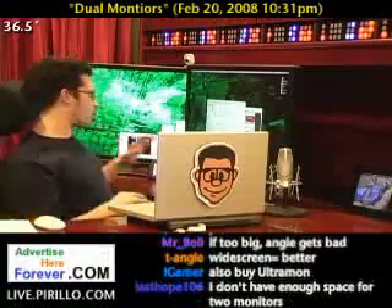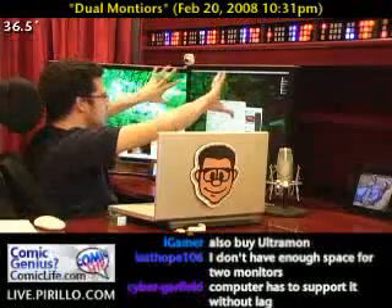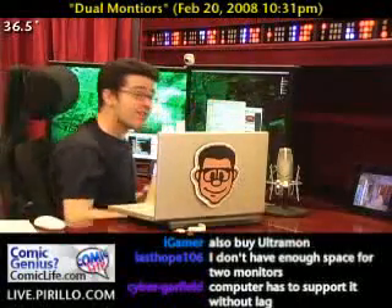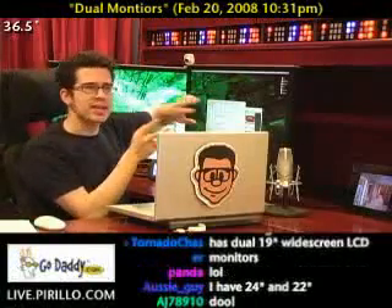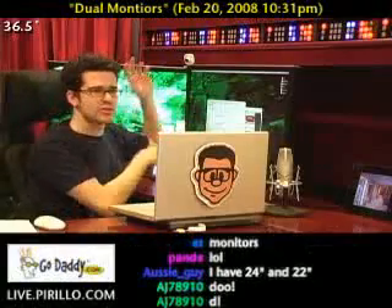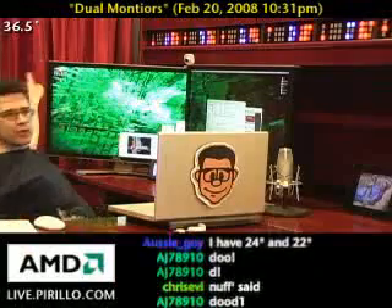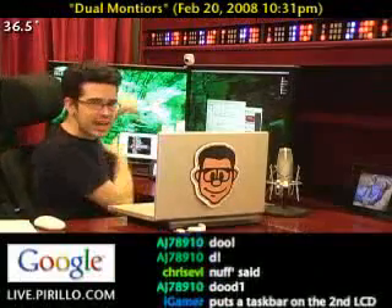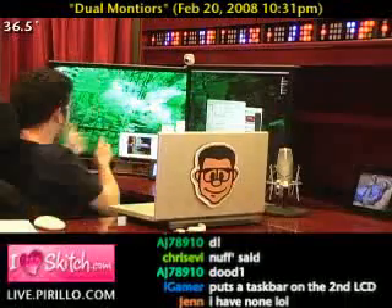Usually I do anything like web browsing, email, any kind of foreground application on this screen. I've got plenty of space and plenty of resolution. And then I throw all my widgets — like chat, IRC, any kind of Skype, any other kind of applications, video feeds that I'm running in the background — all the way over to the second monitor. So I've got my weather widgets up here, and I've got the chat, and everything's on that second monitor because it's not something I necessarily have to pay attention to. But when I want to pay attention to it, I just slide right over there.